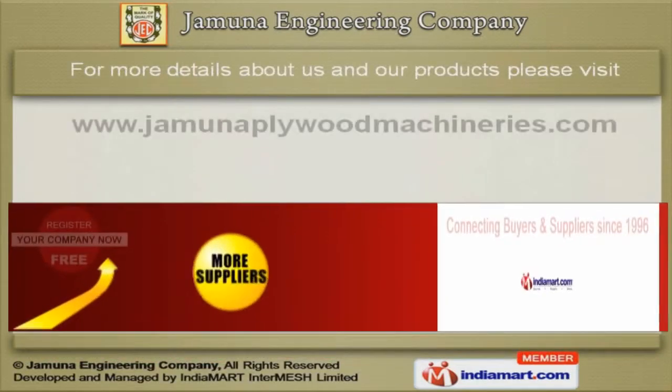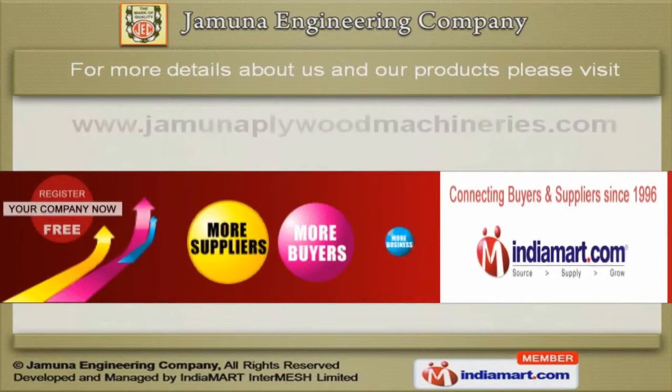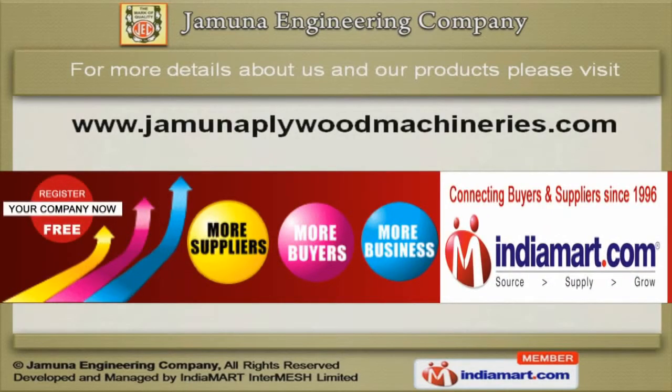To know more about us, log on at www.jamunaplywoodmachineries.com